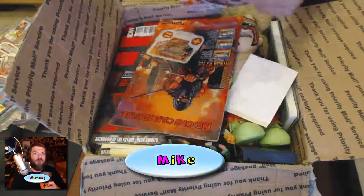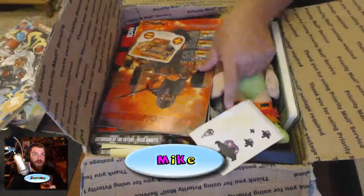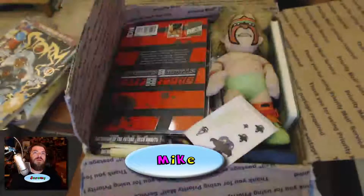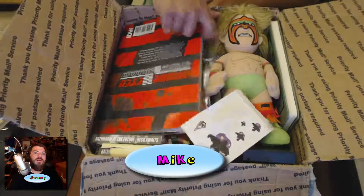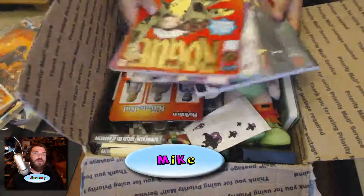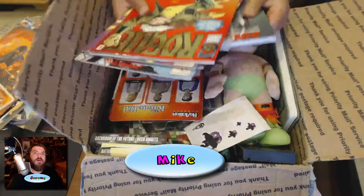That's a bunch of comics — Storm, check it out. And this — do you know what this is? It's a Tiger handheld ninja guide. I'm just gonna go ahead and say there's a bunch of comics in here. Oh my god, I see something cool in here.